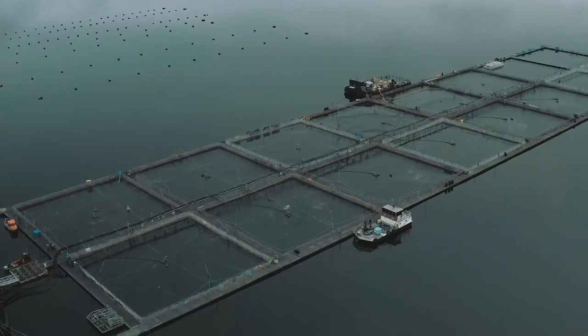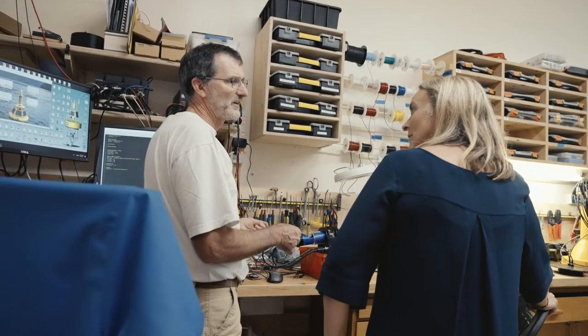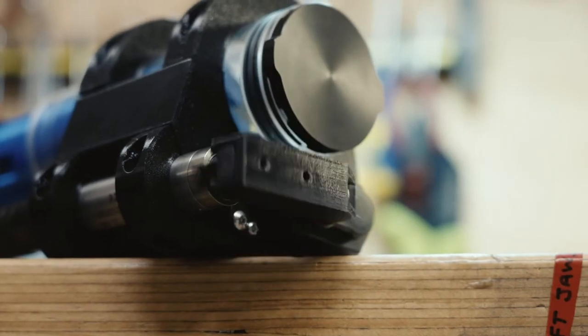Wouldn't it be great if we had more than one fin fish species that we aquacultured in New Zealand? We are doing a lot of work with Plant and Food to try and de-risk this industry, to provide confidence for both the industry and for investors to go out in that open ocean space. We're looking at modelling different types of structures and trying to understand how they respond in an open ocean environment.